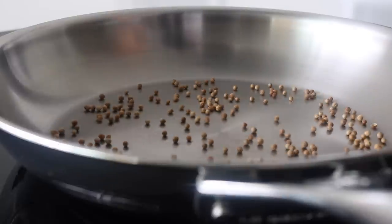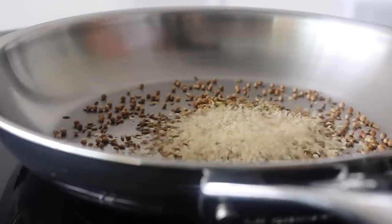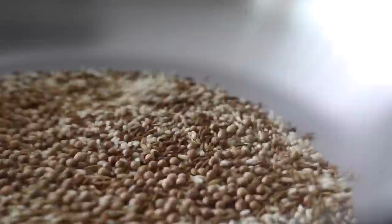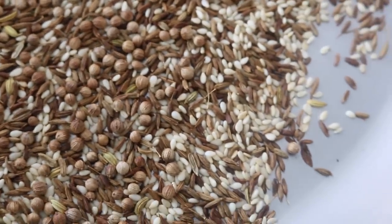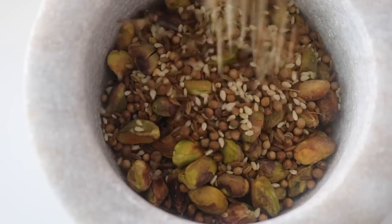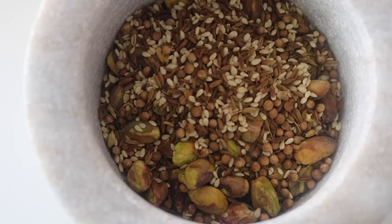Toast everything for around one to one and a half minutes. You'll be able to tell — you'll smell the fragrant aromas releasing from the seeds, and then you'll know they're ready to be added to the pestle and mortar to be crushed and combined to ultimately create the dukkah spice blend.